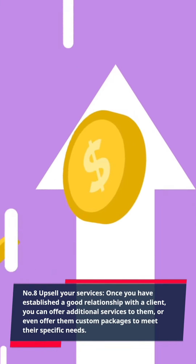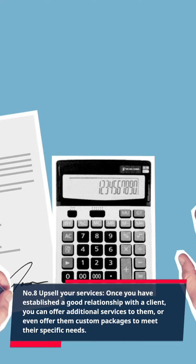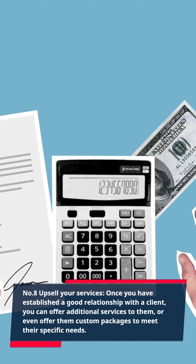Step 8: Upsell your services. Once you have established a good relationship with a client, you can offer additional services to them, or even offer them custom packages to meet their specific needs.